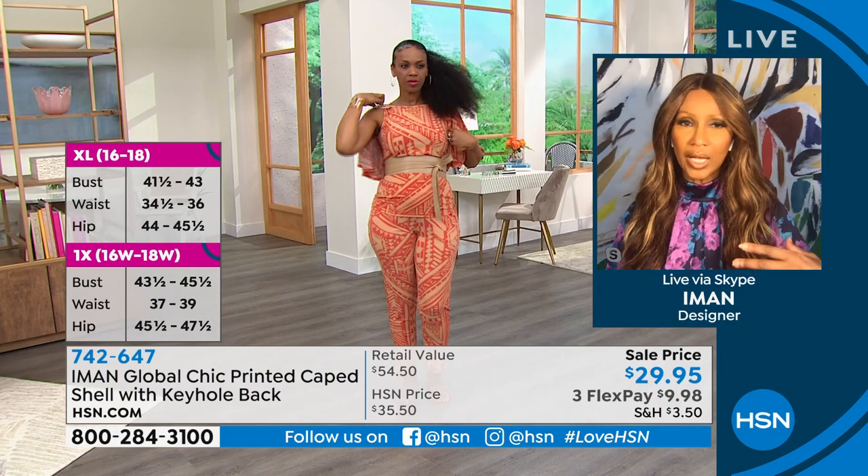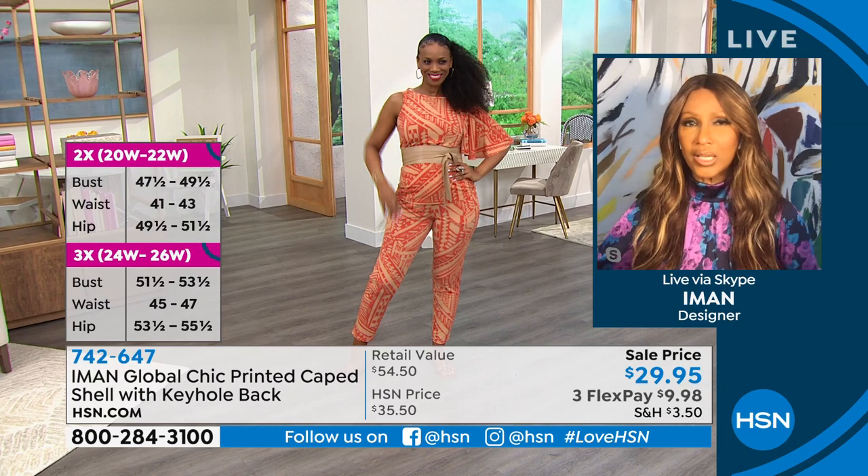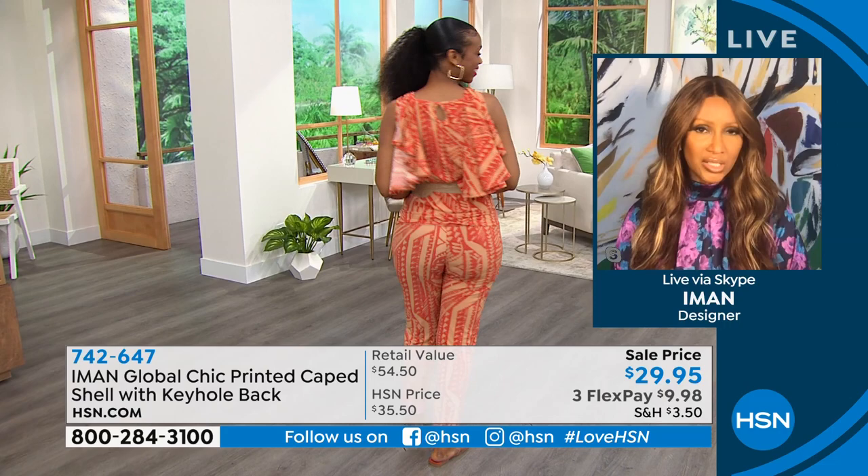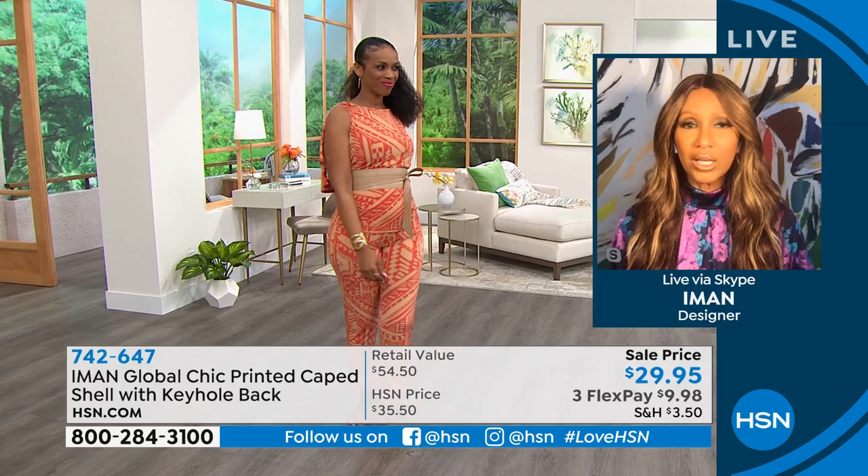I wanted to wear this top so bad — it's just so different. What I love about it is that it looks very dramatic, but what it does is give you coverage of your arms while also being breathable. You feel breathable — so in the summer when you want the breathability of sleeveless, the cape mimics that it's covering your arms because it does cover them, but it is breathable and machine washable.